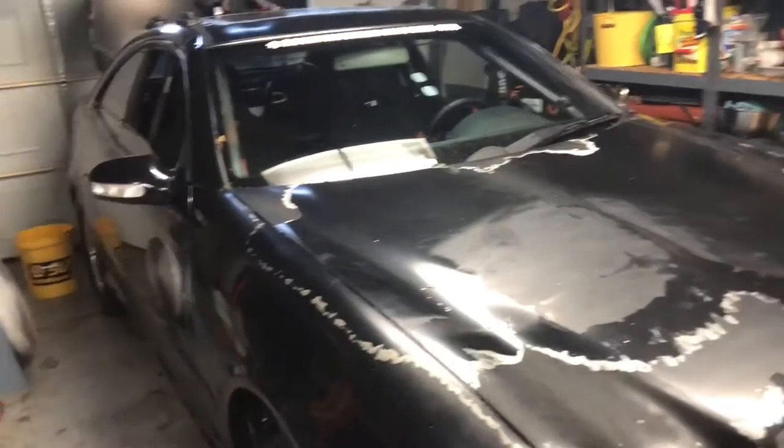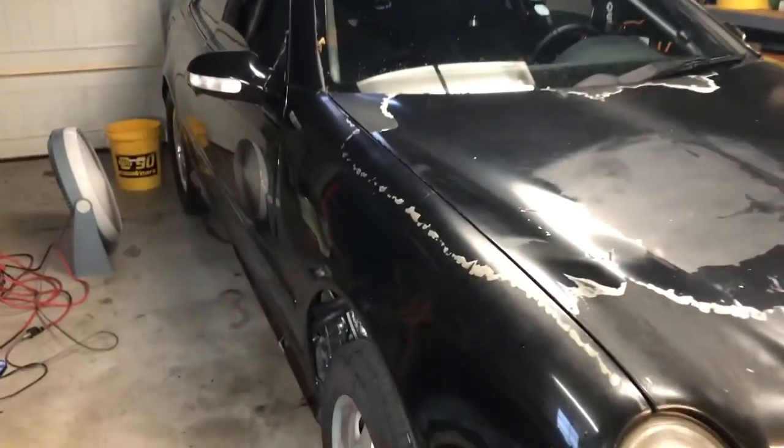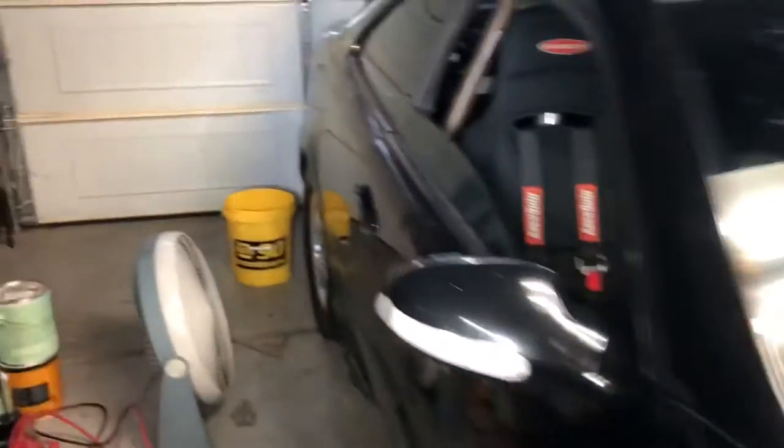It's kind of a mess. Luckily today it was dry out, so I scrambled and got all the stuff in the garage pushed off to the side so I could push the car back in. Now at least it will be dry from here on out.